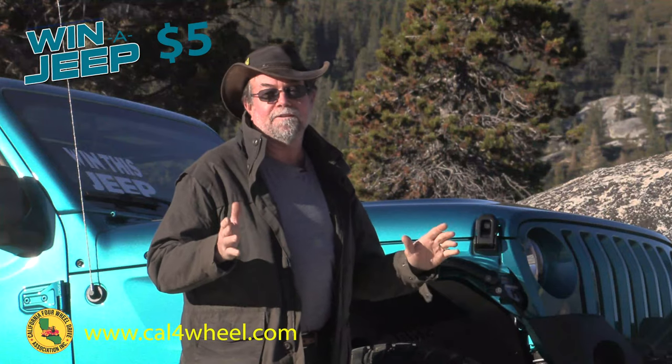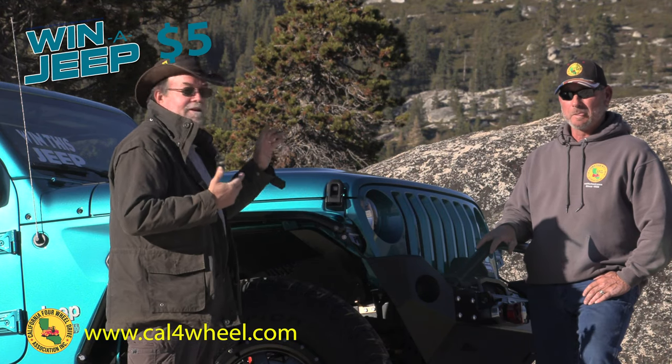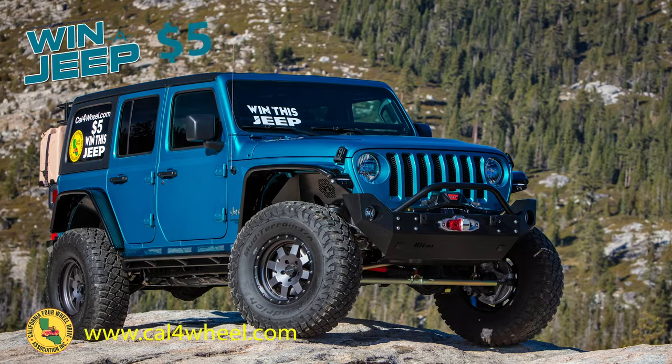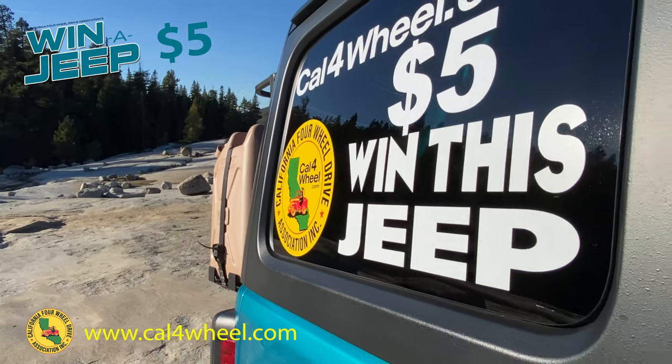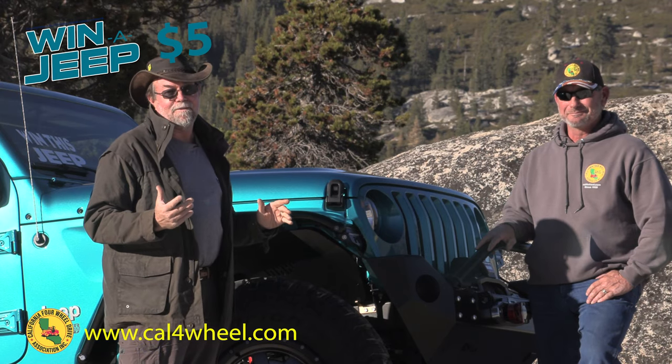Hey everybody, Chris Collard here. We are up on the Rubicon with the Jeep Wrangler, and Jack Chapman — he is the president of Cal 4 Wheel and in charge of this Jeep. If you notice on the side here, it says 'Win This Jeep, Five Bucks,' and Jack is going to tell us all about how we can do that.